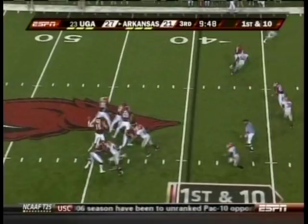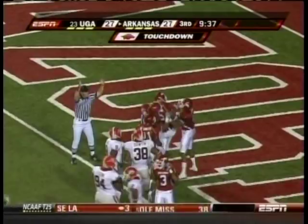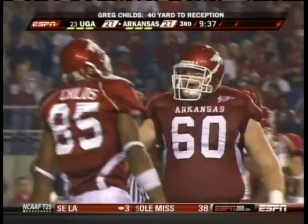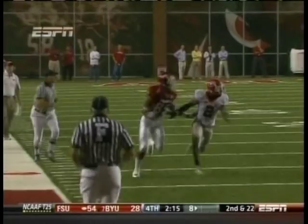Down to the bottom. Pump fake. Childs down the sideline and he's got it, and he's gone. Hard strike for the touchdown just like Todd called it.